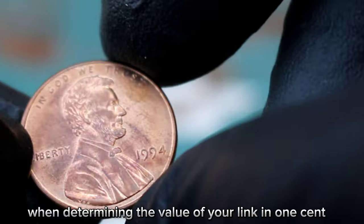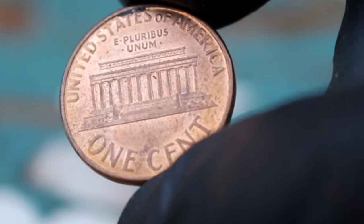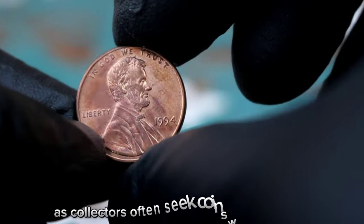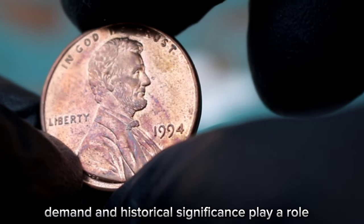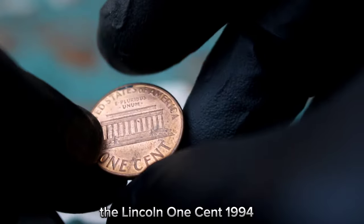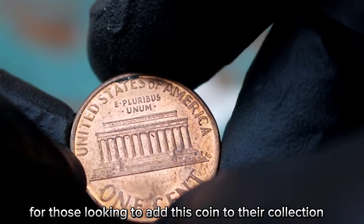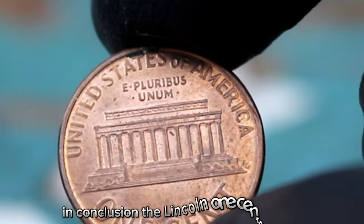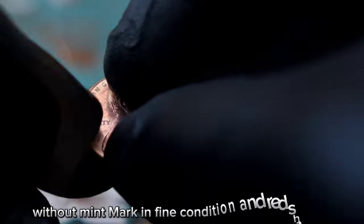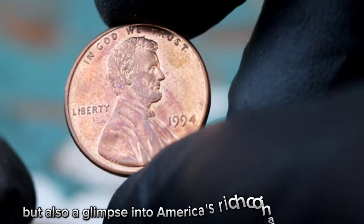Fine condition indicates that the coin may show moderate wear but design details are still visible. The red shade adds to its appeal, as collectors often seek coins with original mint luster. Additionally, factors such as scarcity, demand, and historical significance play a role in determining a coin's value. The Lincoln 1 cent 1994 is part of a long-standing series that continues to captivate collectors. For those looking to add this coin to their collection, it's advisable to purchase from reputable dealers or attend coin shows to ensure authenticity and quality.